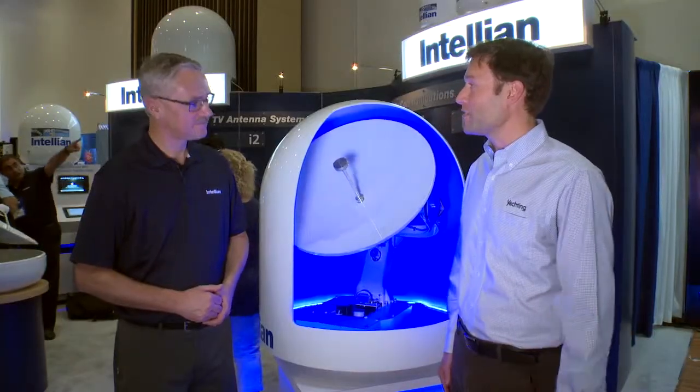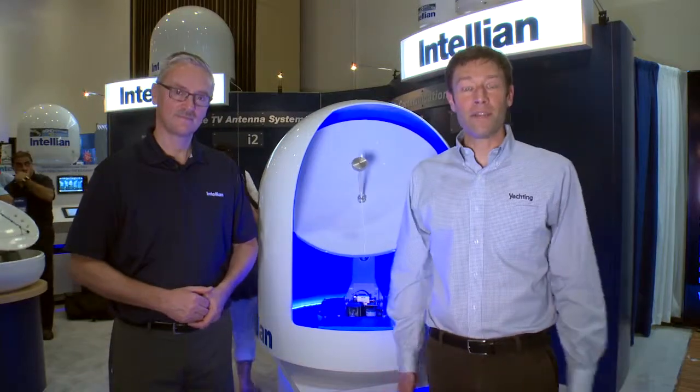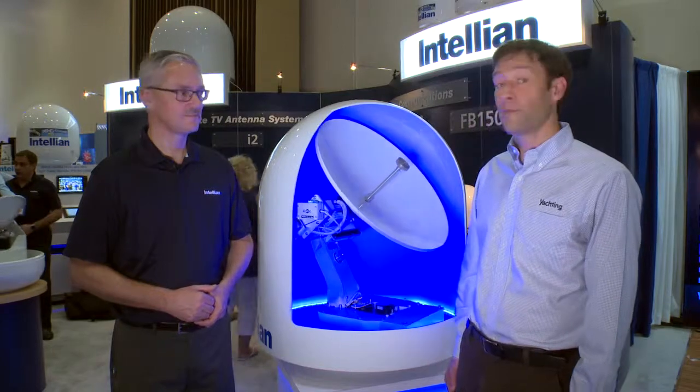Well, Paul, thank you for that explanation. I really appreciate it. Again, my name is David Schmidt. I'm down here at the 2015 Miami International Boat Show looking at the Intelian GX60 Terminal.